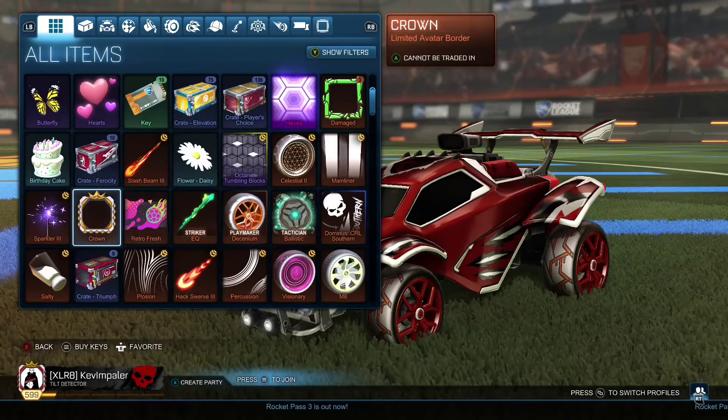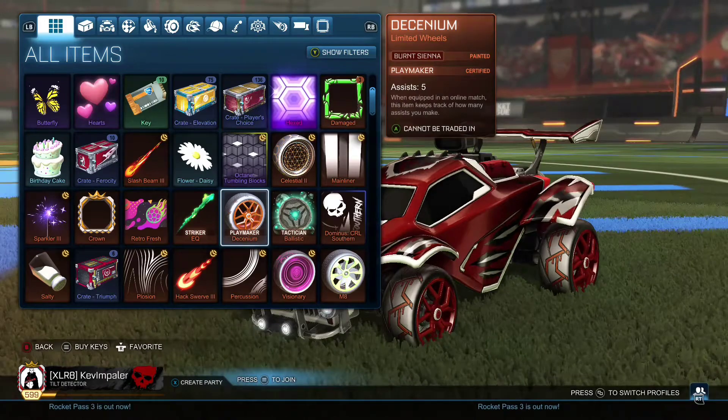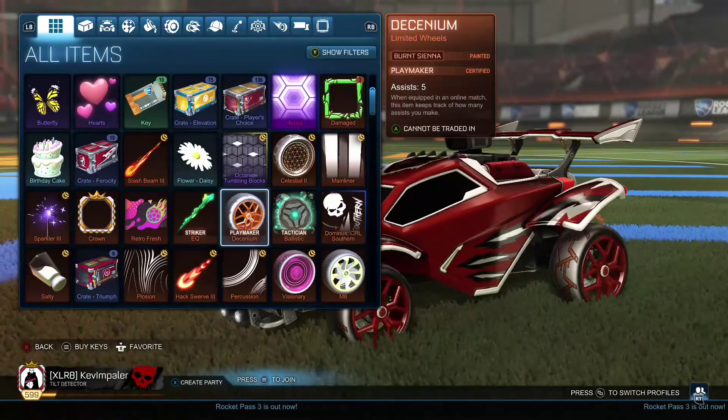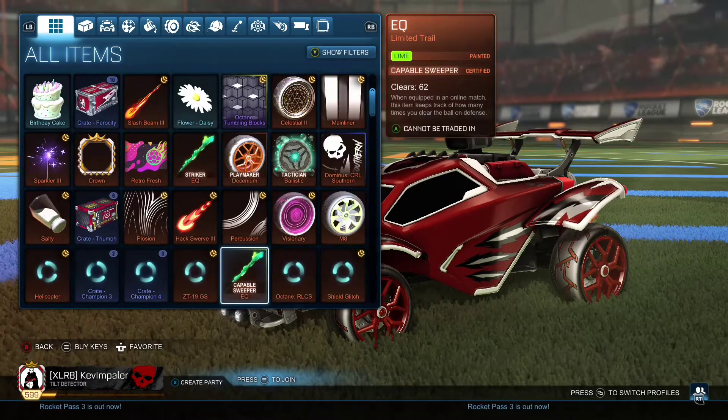I'm trying to get some drops right now. The best thing I have are these Playmaker Decenniums in burnt sienna. They actually don't look too bad with this lone wolf setup — almost like a dark red, really dark orange-reddish color. It looks pretty dope.